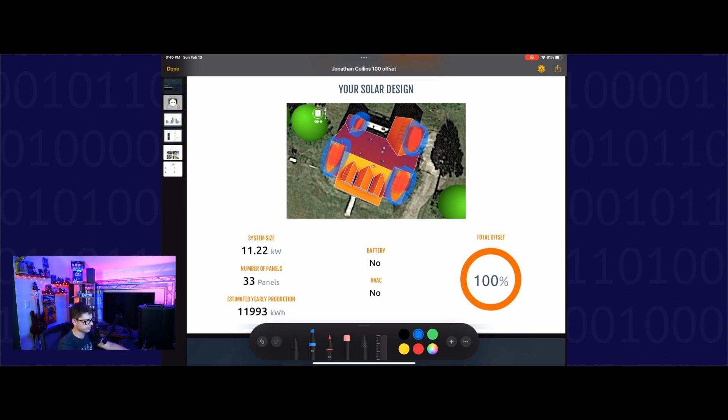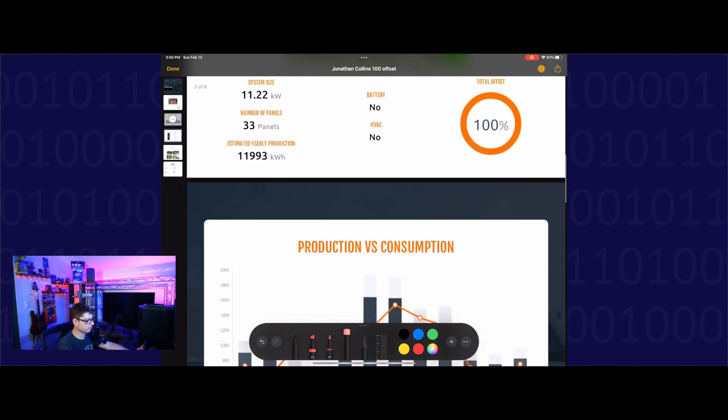My total system size is 11.22 kilowatt hours — 33 panels. I didn't do any kind of battery backup, because I didn't want to spend the extra money for the battery. Batteries are expensive.